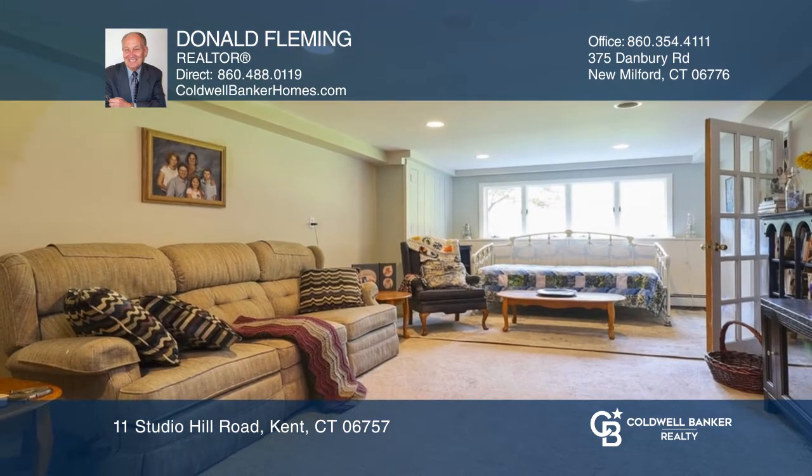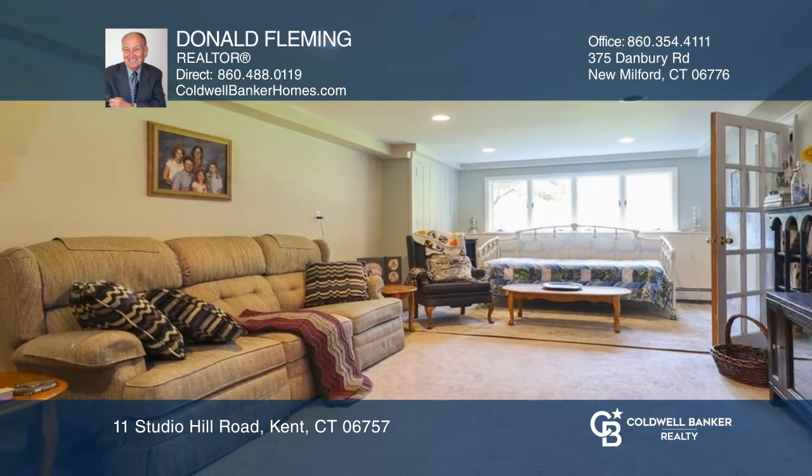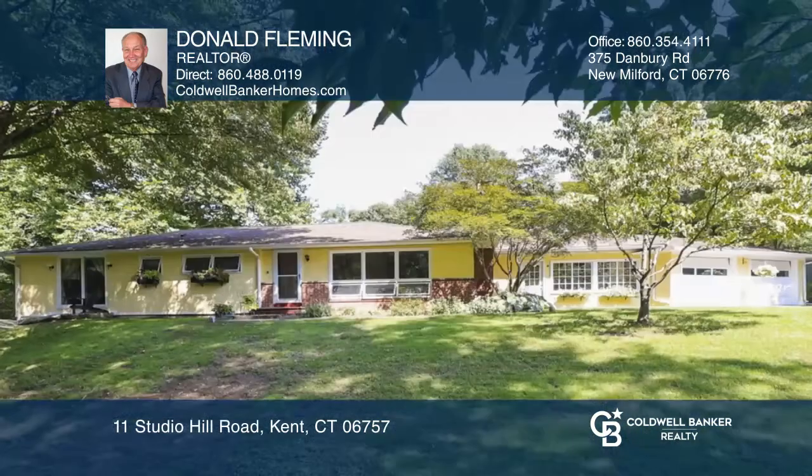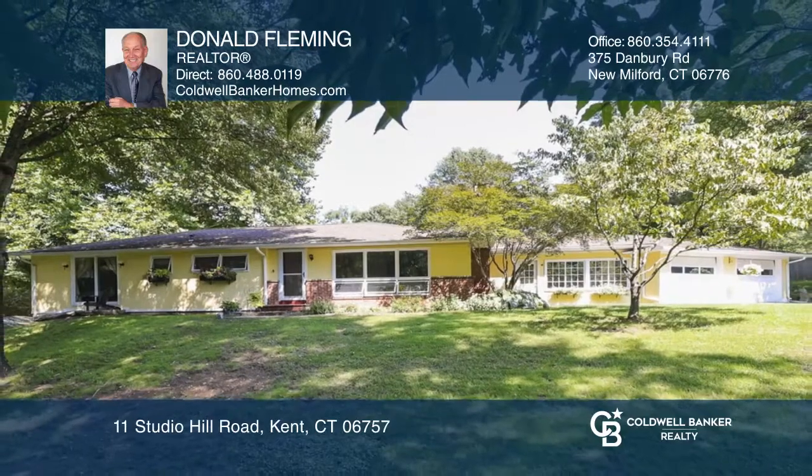The great bones of this home offer an inspired, creative buyer an opportunity to add their own touches to an already wonderful home. To see this home in person, call Donald Fleming.